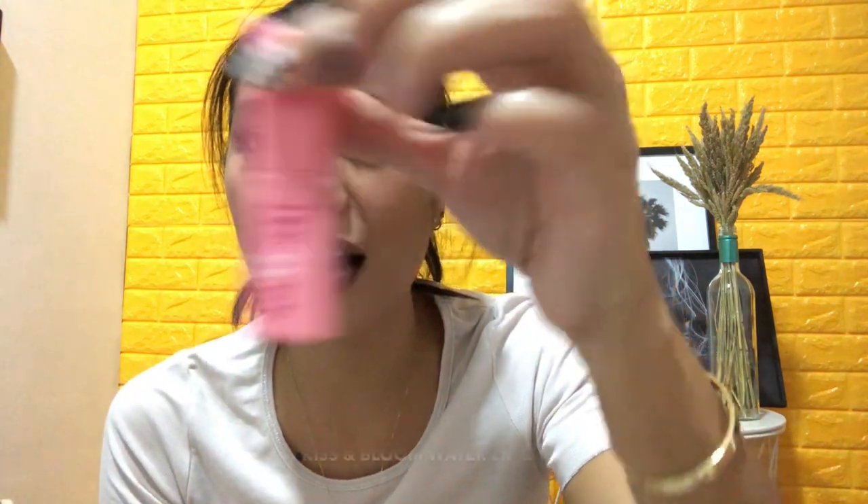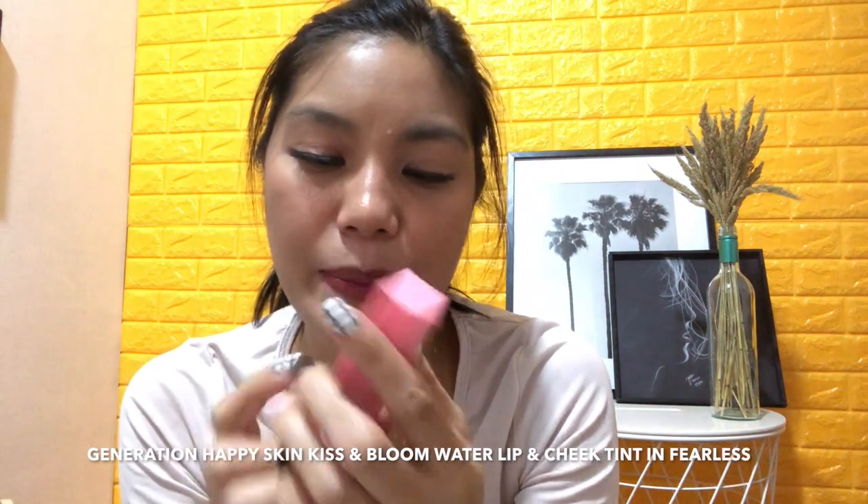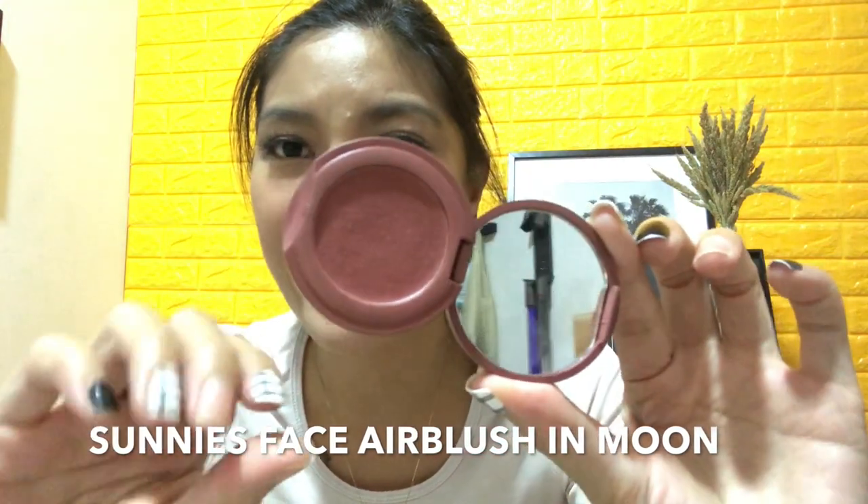Next is makeup. I don't really use a lot of makeup, so I only have two products. The first one is the Generation Happy Skin Kiss and Bloom Water Lip and Chic Tint in the shade Fearless. Early in the year my favorites were BLK Cosmetics and the water tint from The Face Shop, but this became my all-time favorite. It really lasts the whole day — it's the longest-lasting lip product I've found. For the cheeks, it competes with others, but for lips this one really lasts.